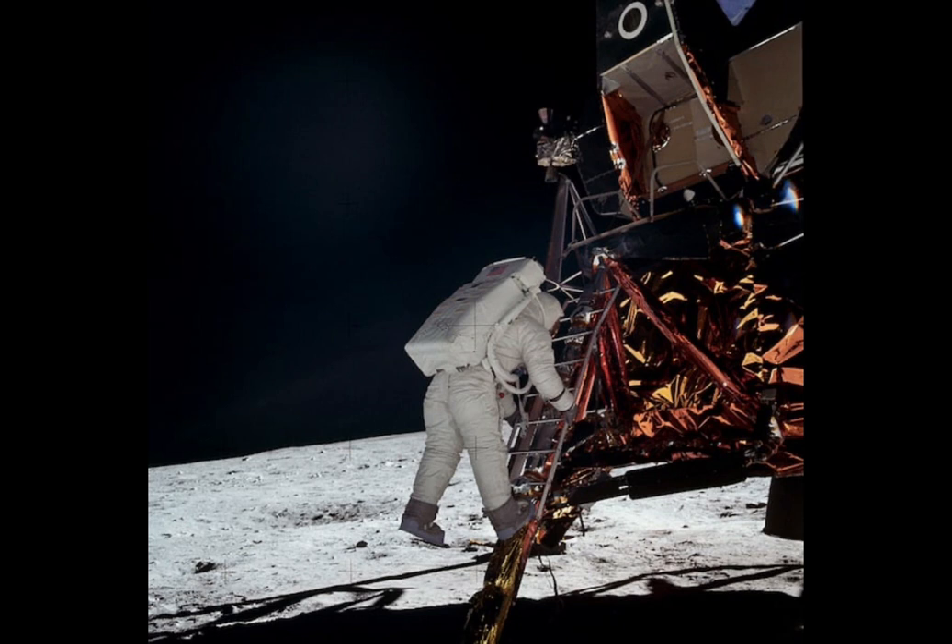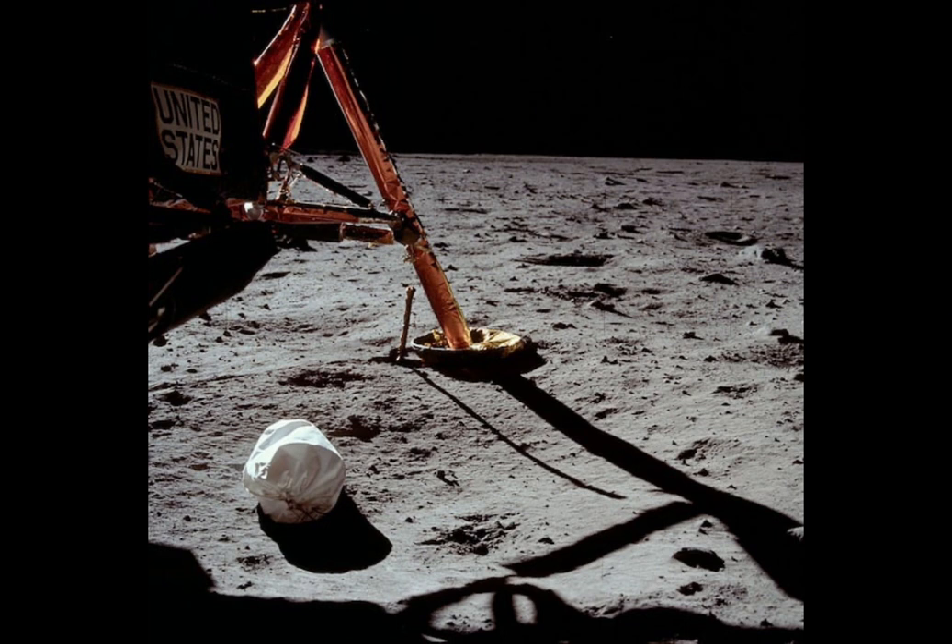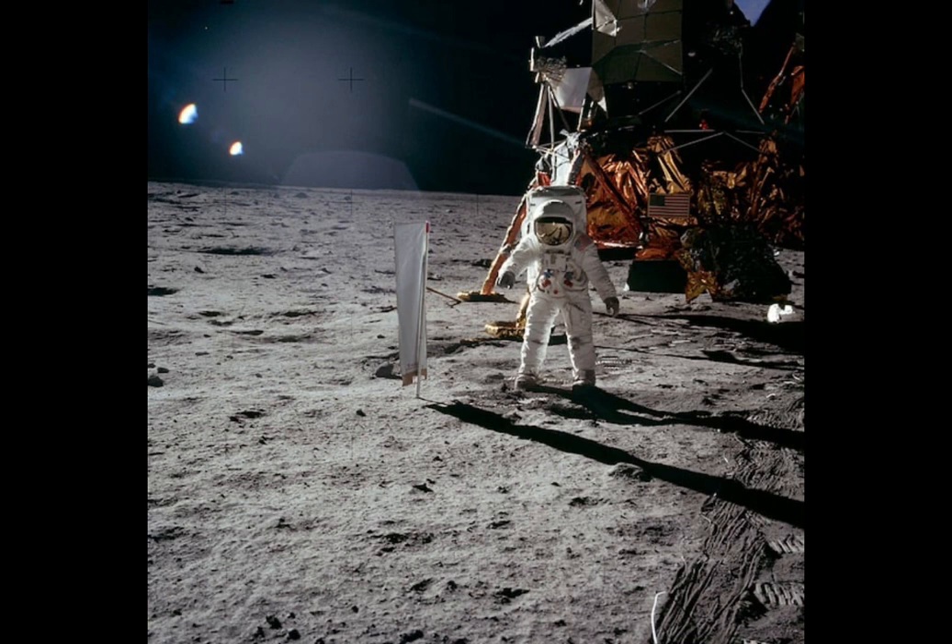This camera was different from the other two for many reasons. First, it included a Réseau plate, a device used to determine distance between objects in view. Next, the modified camera included a Zeiss lens specifically designed for NASA, which would eventually become available commercially. The camera was also lined with silver to help protect it from the variations in temperature. With these cameras, they were able to acquire amazing pictures of the moon and the Earth.